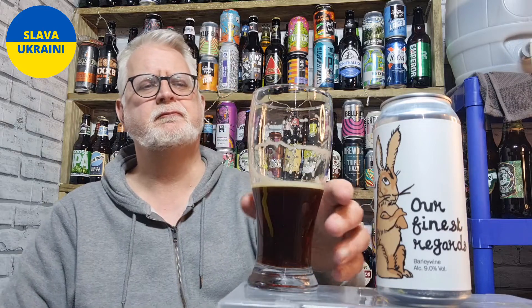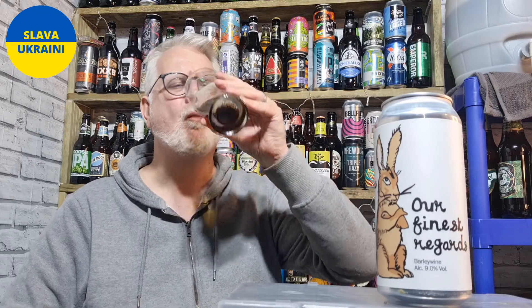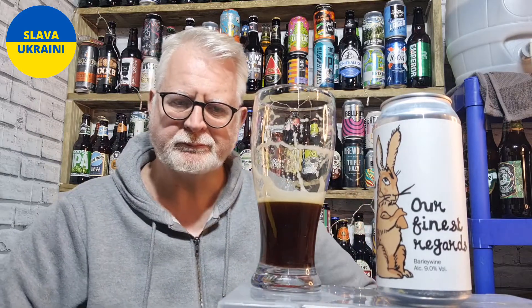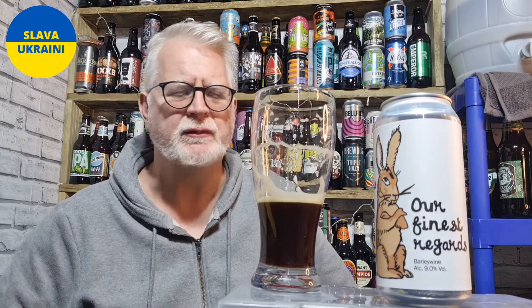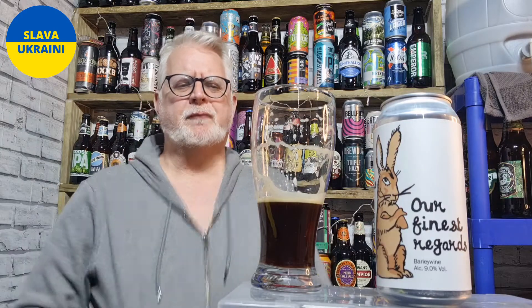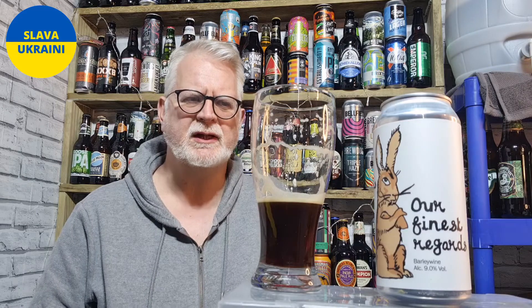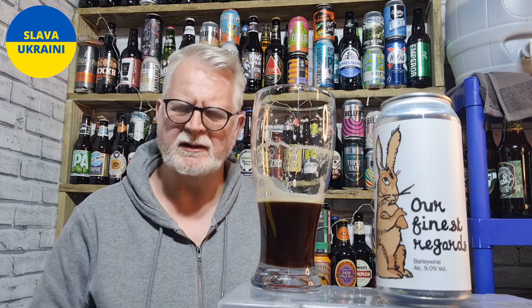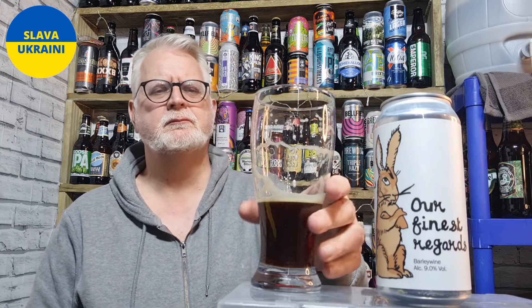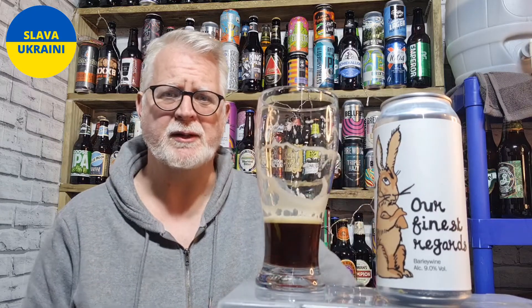Dark toffee flavour. That's nice, very delicious. And for 9%, it does taste boozy — you know you're drinking something of a good ABV. But it actually doesn't quite taste 9%; it does have a lot of sharpness. It's got that warming feeling. It's actually a fairly easy drinking beer. As you can see, that's going down really well.